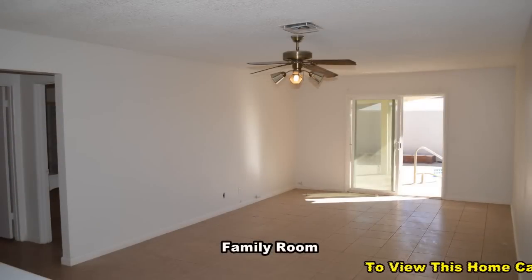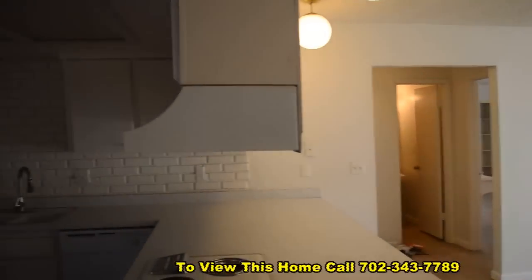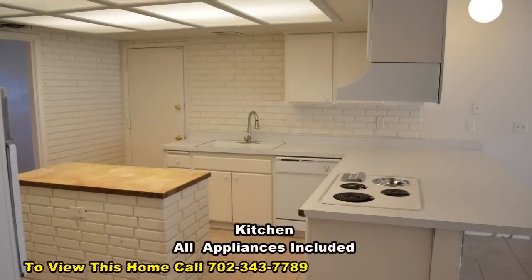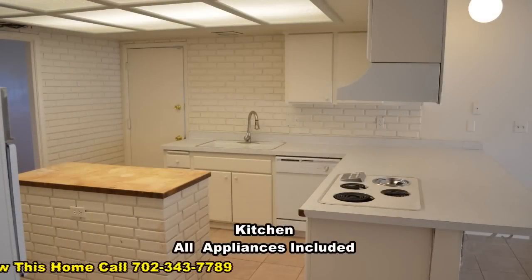The family room has a ceiling fan with light and a patio door leading to the backyard and in-ground pool. The kitchen has a breakfast bar, a center island, and all the appliances.